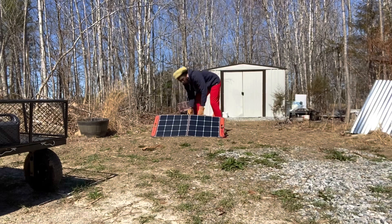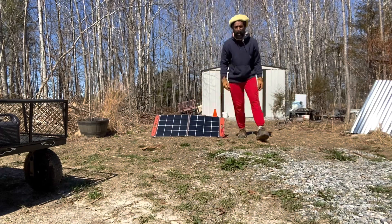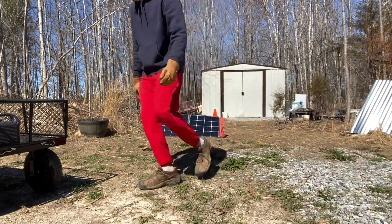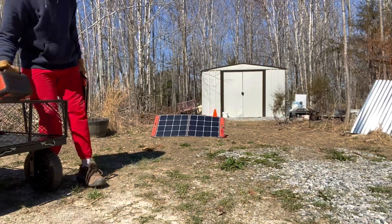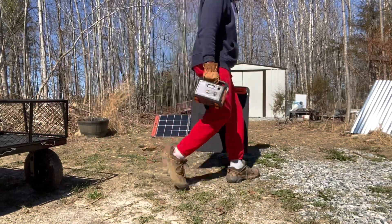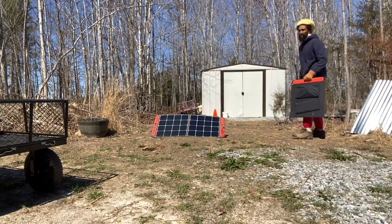Okay, great. This one's at 41% and it's getting 79 watts of input — that's quite a bit. Even though it's late in the day, we usually get this out much earlier, but we may still get a fair amount of sun.